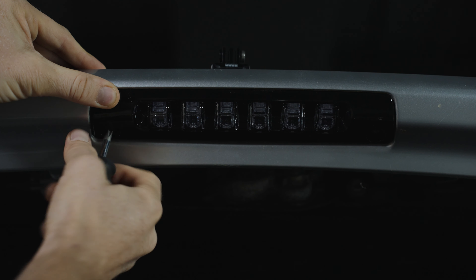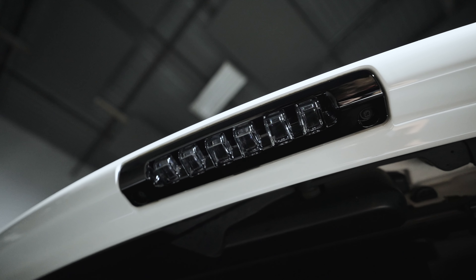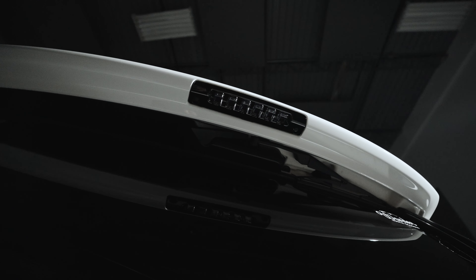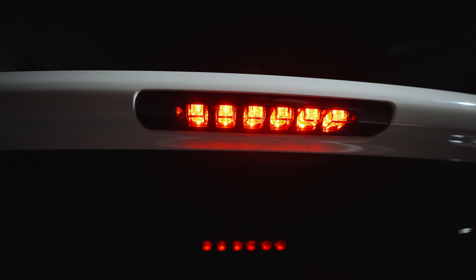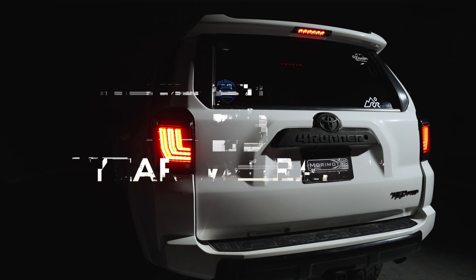There are no modifications required whatsoever for the install. All Morimoto assemblies are designed to comply with all DOT and SAE regulations for rear-facing lamps, and this one is no different. At Morimoto, we pride ourselves on offering stylish, high-performance, and safe products for serious enthusiasts, which is why all of our products are verified by trusted third-party labs for compliance and are backed with an industry-leading 5-year warranty.